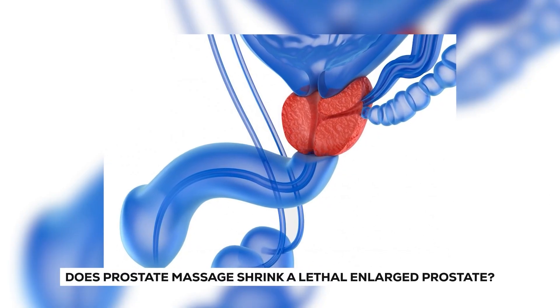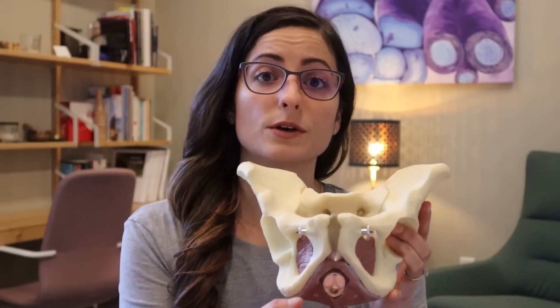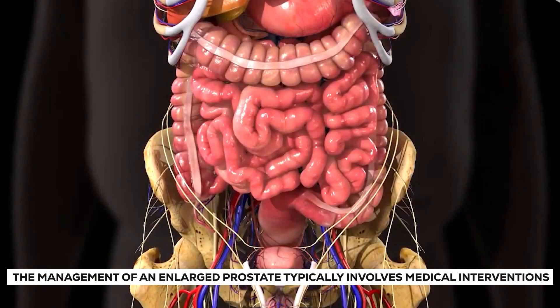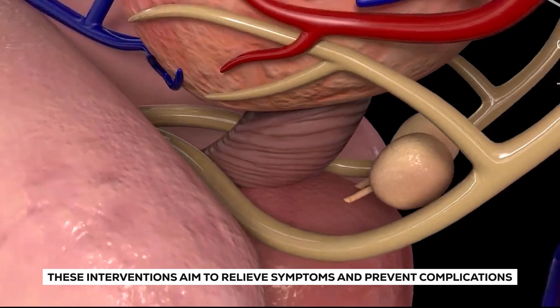Does prostate massage shrink a lethal enlarged prostate? Prostate massage is not recognized or recommended as a treatment for reducing the size of an enlarged prostate, especially when the condition is causing significant complications. Management typically involves medical interventions such as medications or surgical procedures. It is vital to consult a healthcare professional for accurate diagnosis and suitable treatment options, and to prioritize scientifically proven treatments rather than relying on unverified methods like prostate massage.